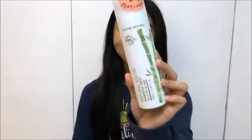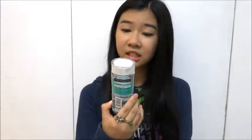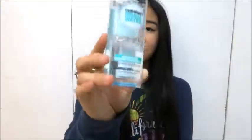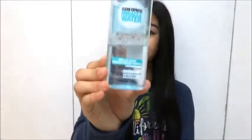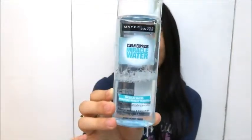I got a new makeup remover this month — it's by Maybelline and it's the Clean Express Miracle Water. The name is totally right because it really feels like just water on your face, but it removes your makeup. You can see I've already used more than half of it. It doesn't leave that oily feeling that blocks your pores; instead it leaves me feeling really fresh.